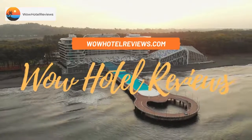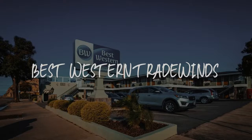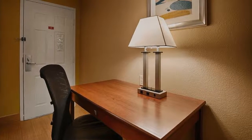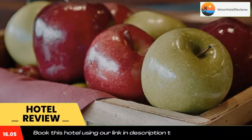Hello guys, welcome to Wow Hotel Reviews. Today I am reviewing Best Western Tradewinds — it's a three-star hotel. Please use our booking.com link in the description to book the hotel and get special pricing.